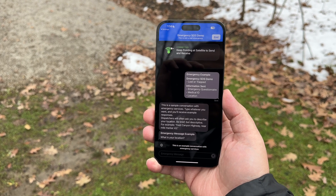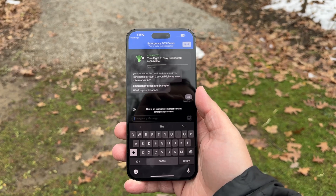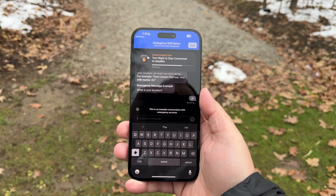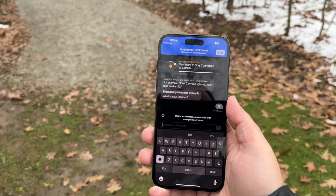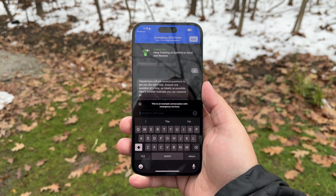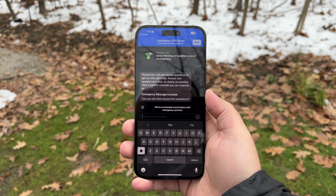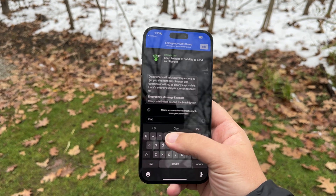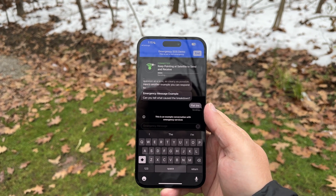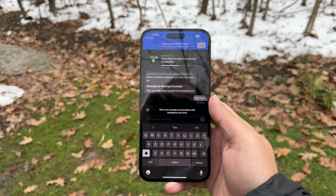Here you can see the sample conversation with emergency services. It asks: what is your location? I just typed in something random — I didn't actually think it was going to try to send anything. I have a poor connection, so let me try to get back in connection. Then it asks: can you tell me what caused the breakdown? We'll say you got a flat tire. Now it's connecting still and it's going to send this message — we're still connected, in a good spot.